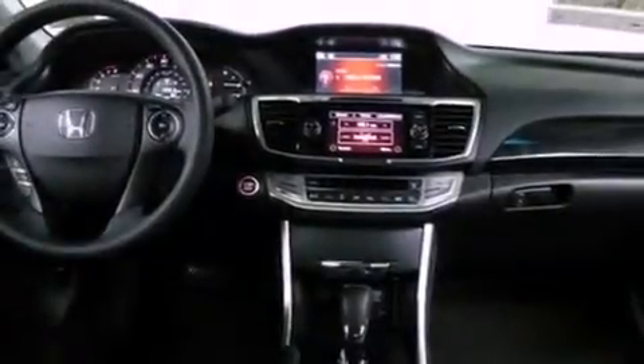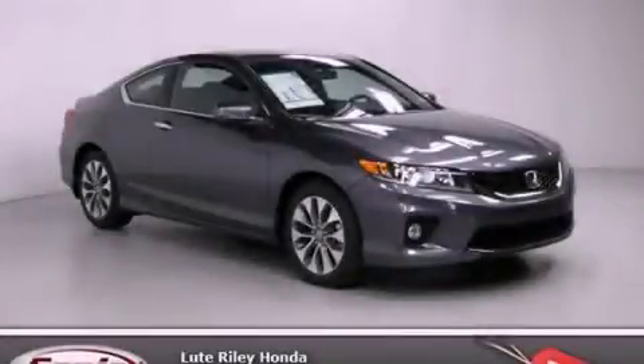With an EPA estimated rating of 35 miles per gallon on the highway, its fuel efficiency will save you time and money. This automobile won't last long at this price. Call and arrange a test drive now.